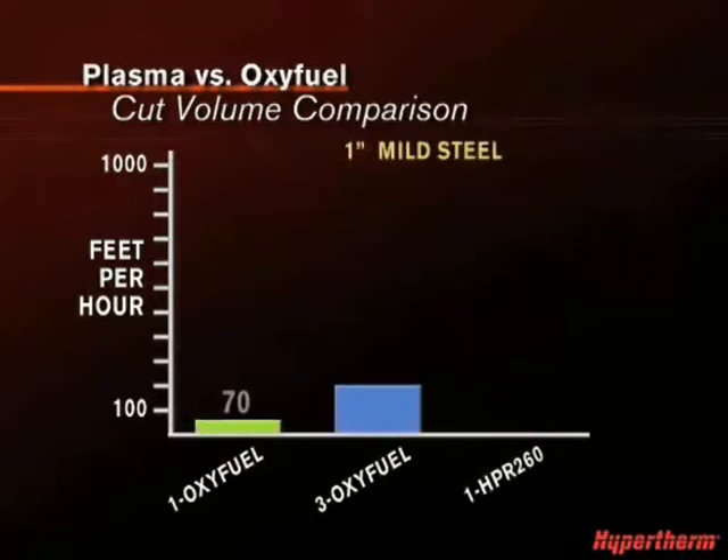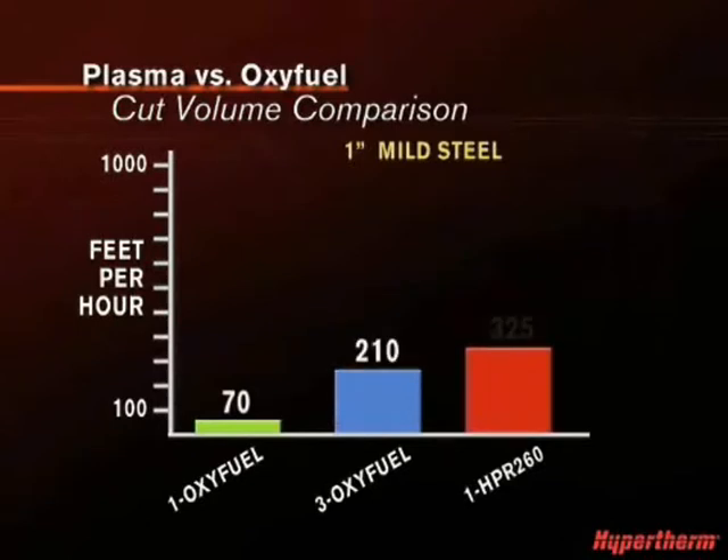And with thicker metals, plasma outperforms Oxyfuel in cut volume as well.